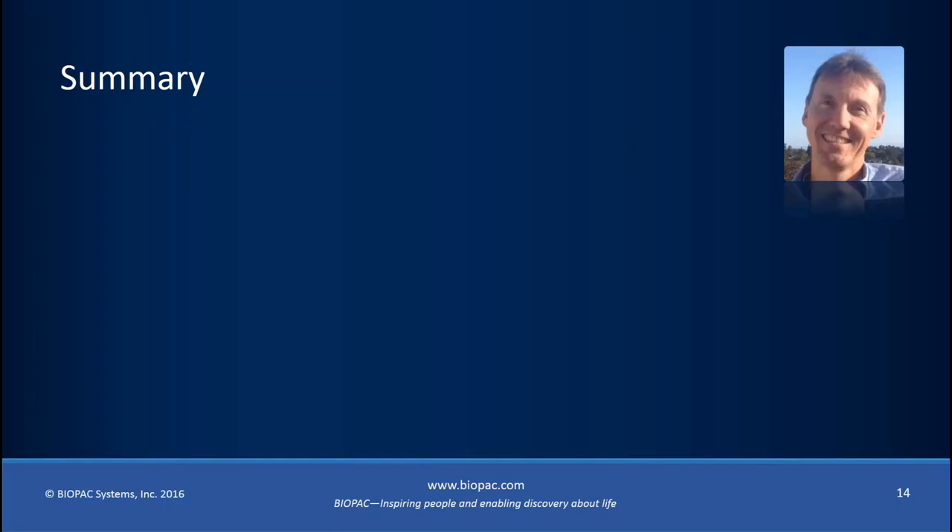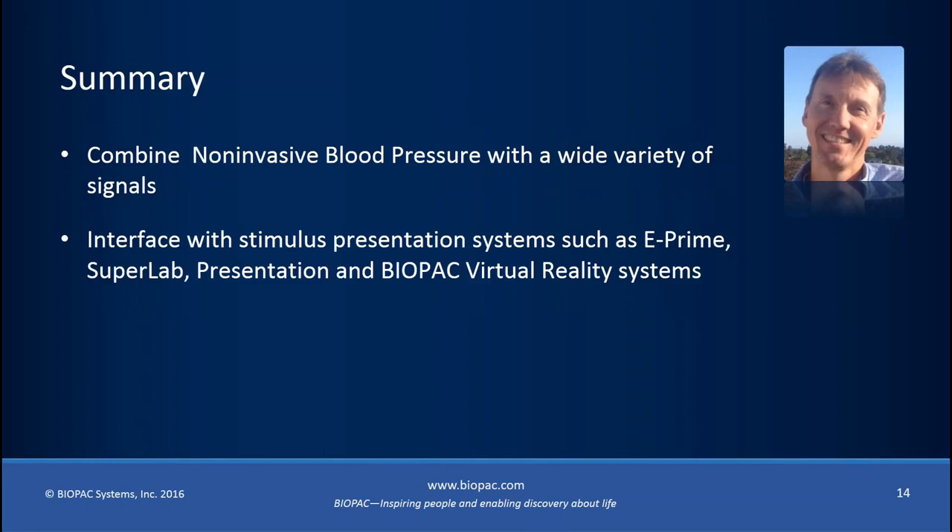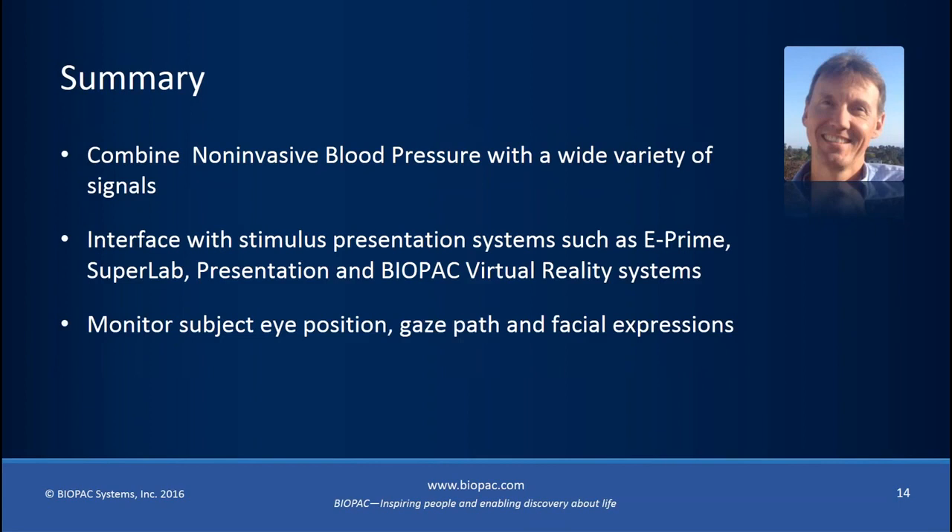In summary, we've covered how easy it is to combine non-invasive blood pressure with a wide variety of signals, including stimulus presentation systems such as E-Prime, SuperLab, and virtual reality; eye tracking for gaze path analysis; and facial expressions. The ability to record all these signals and maintain synchronization across all devices and signals is managed through the MP160 and Acknowledge software. I'll hand back to Andy for the question and answer session.